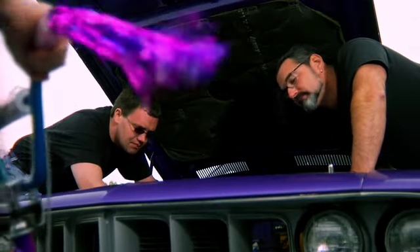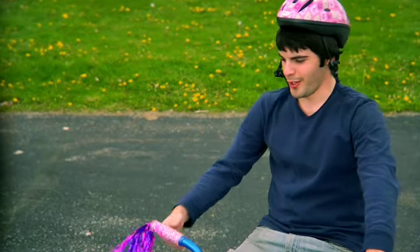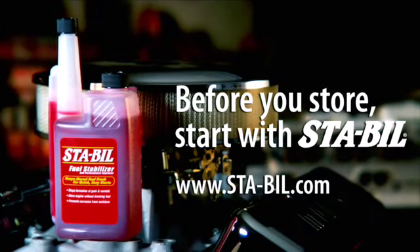Easy girl! Hey fellas, what do you think of the new streamers? A whole lot of time. Before you store, start with Stable.